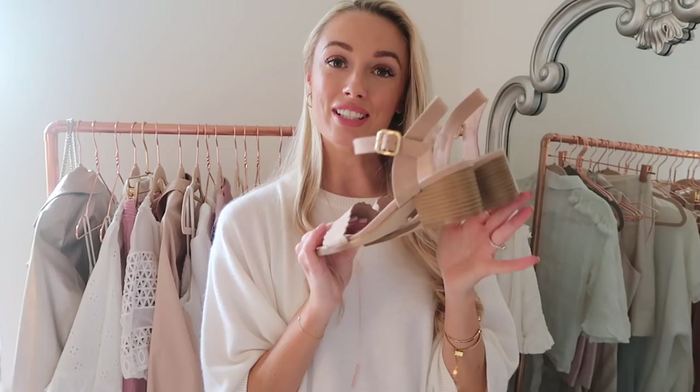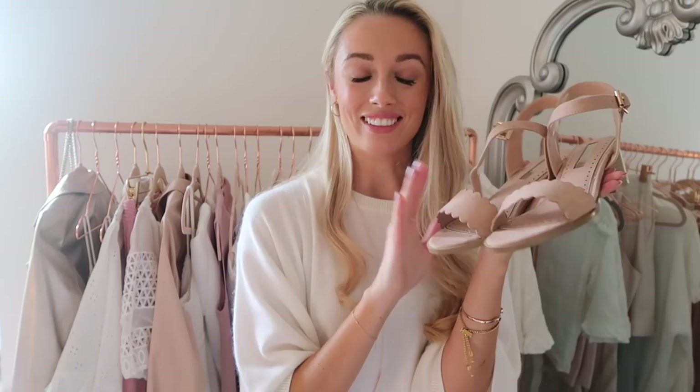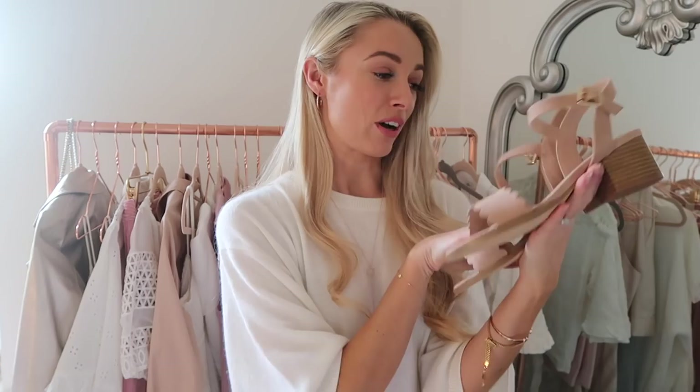The perfect sandals from Kurt Geiger, again from Shoeaholics at a nice discount. The perfect heel height for wearing all day, with a beautiful suede-style strap over the toes and a gorgeous scallop detail. A perfect neutral color — I just know these will get worn so much over the next couple of months.